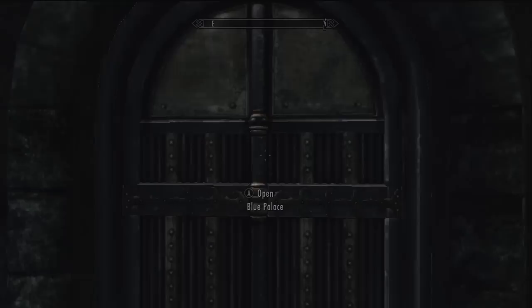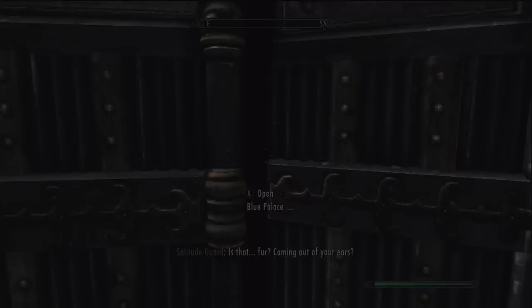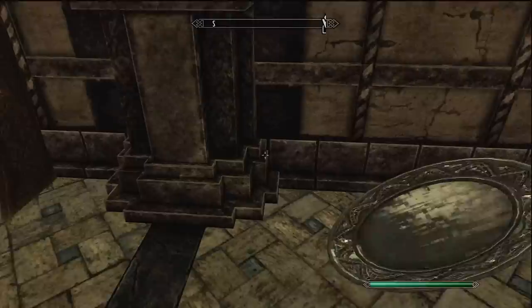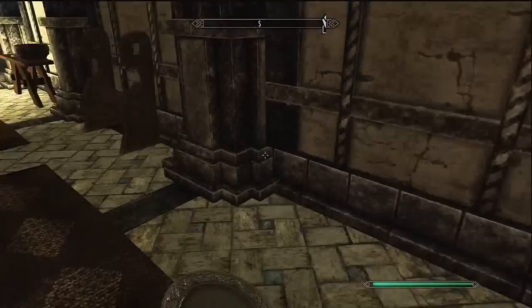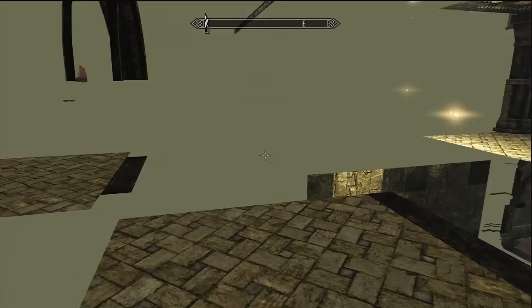For the last one, go to the Blue Palace — this is in Solitude. When you fast travel you'll be right about here; it's on the far side of Solitude. Go inside. There's a mage in this palace and it's actually her chest. This one is kind of hard — it took me a few tries at first. When you enter the Blue Palace, come right here, take a left, and go to the second wall next to the bench. This is a really easy wall to get through though.